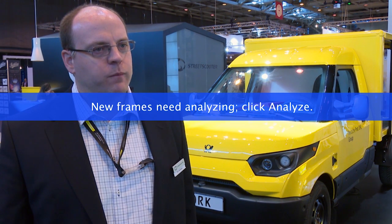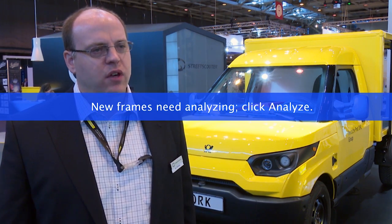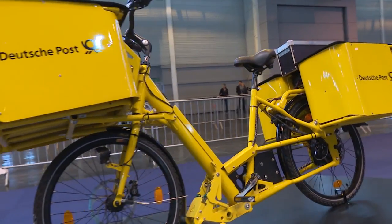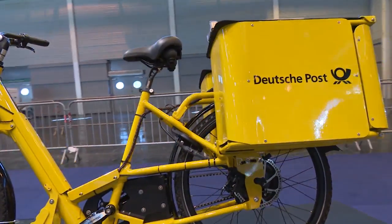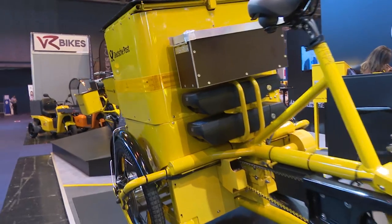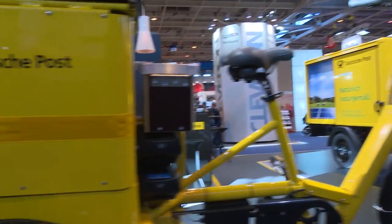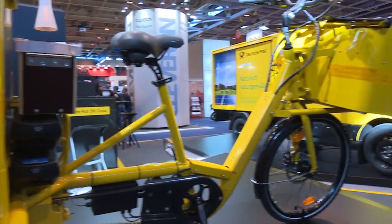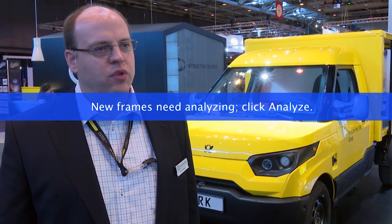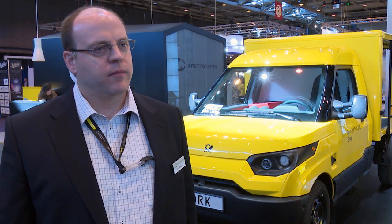This is the main showcase, but you're also showing prototypes of bikes. Yes, we have here on our stand two prototype bikes — an e-trike and an e-bike, both full electric. The e-trike has a 90 kilo payload and the e-bike has 60 kilo payload. Those are for letter deliveries in inner cities, and we hope to have them in serious production by next year.